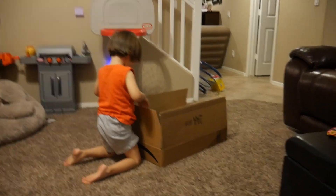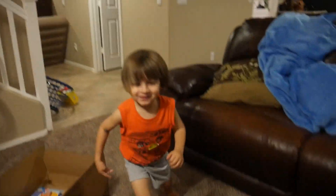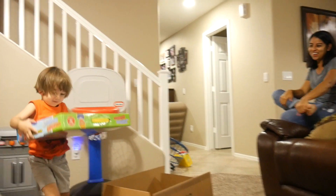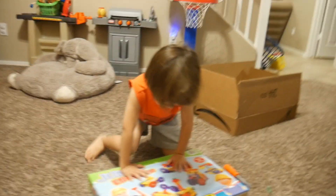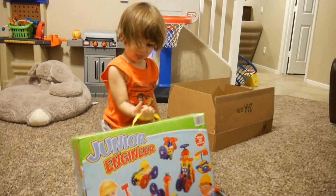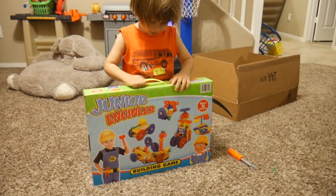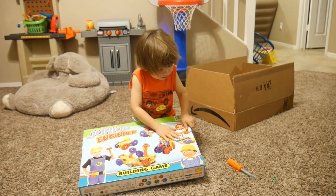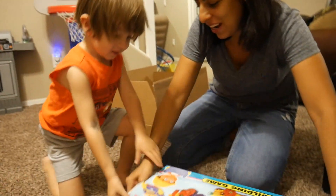Whoa! What'd you get? Aww. Now open this. That is awesome, Eli! What is that? What is it? It's a junior engineer set. Yeah, come here.